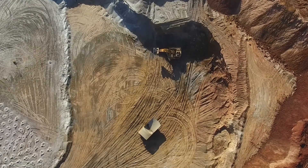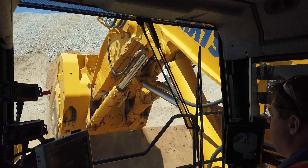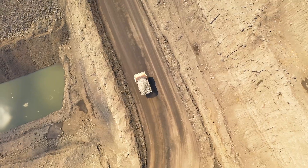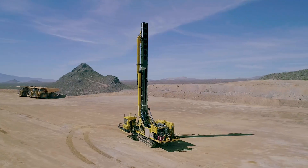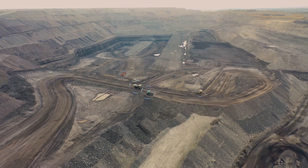How do we integrate the continuous feedback loop around using information to drive optimisation back to the work management processes that happen on the mine site and at the front line? One of the ways that we've seen the relationship evolving with customers is that we're driving more of a collaborative and trusted partnership approach.